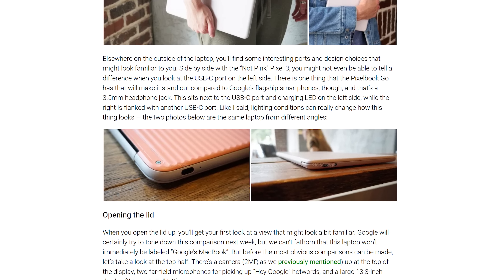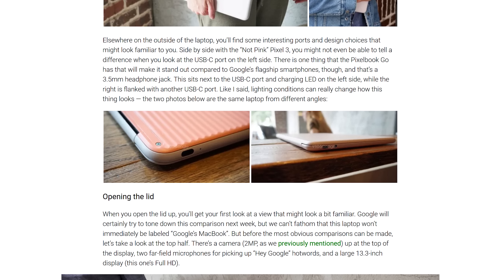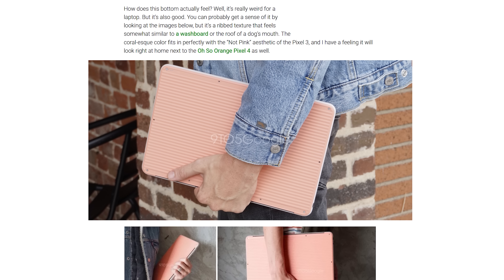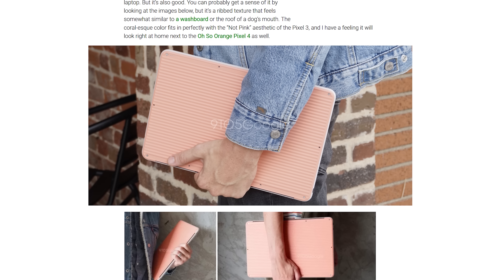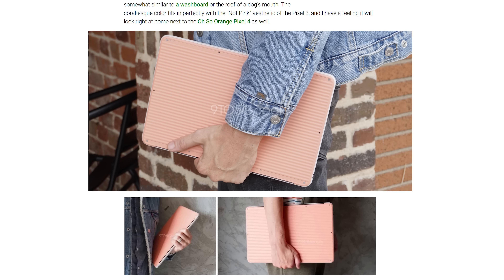It's got a 13.3 inch 4K display, two USB-C ports, and a 3.5 millimeter headphone jack. But more importantly, the bottom of the device has a ribbed texture, presumably to make it look a little less like a Google version of Apple's white plastic MacBook from 2004 or whatever that thing was.